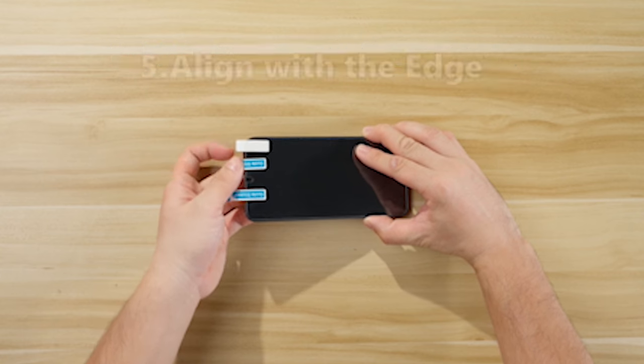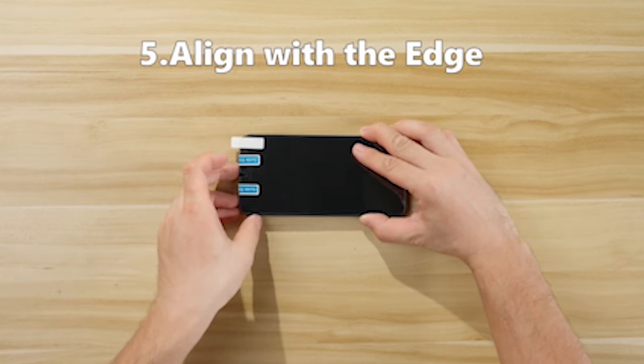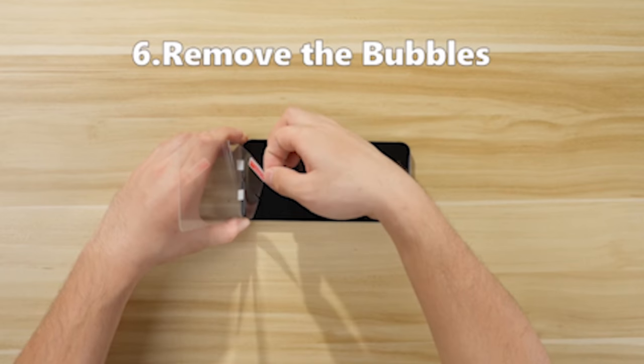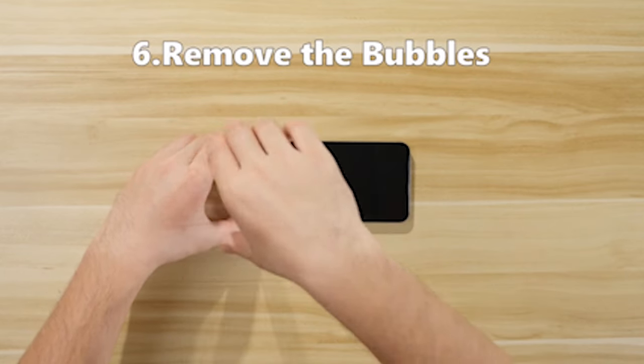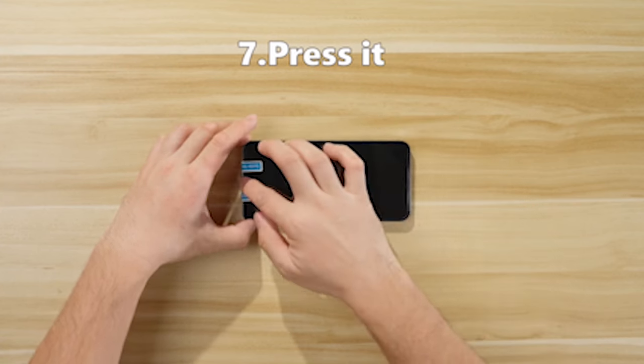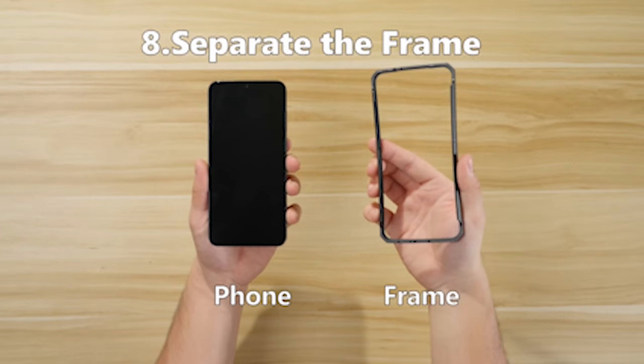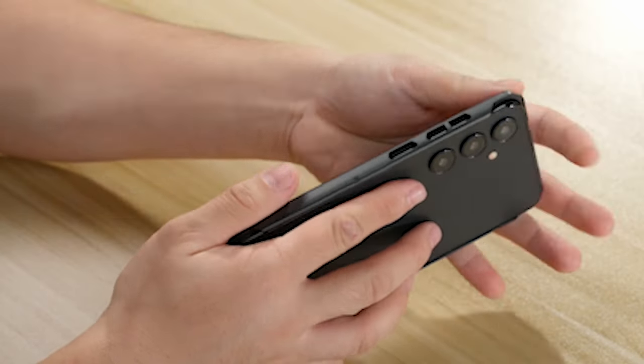With the Tongate case's built-in metal ring stand, you can use it hands-free. This flexible component supports both vertical and landscape viewing modes and can be adjusted anywhere in the range of 0 to 100 degrees, allowing you to find the ideal viewing angle for watching movies or browsing the web. Furthermore, the metal ring has a built-in iron plate, making it compatible with magnetic vehicle mounts for effortless navigation while driving.